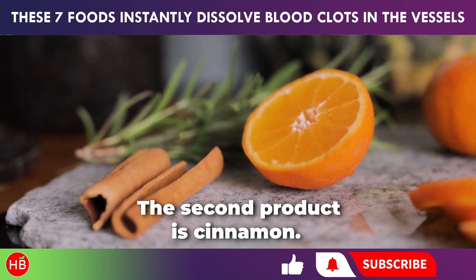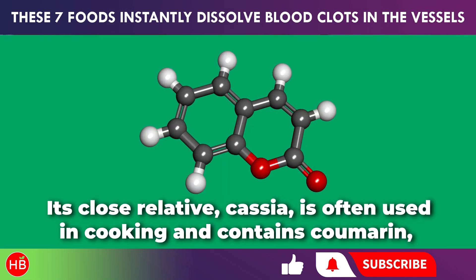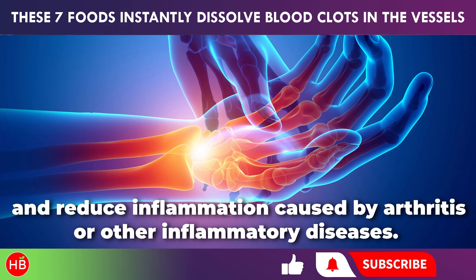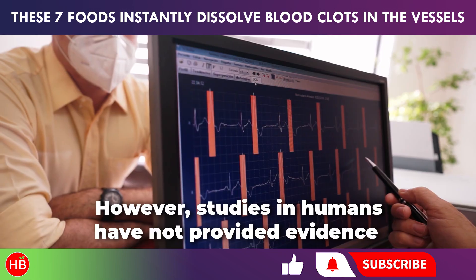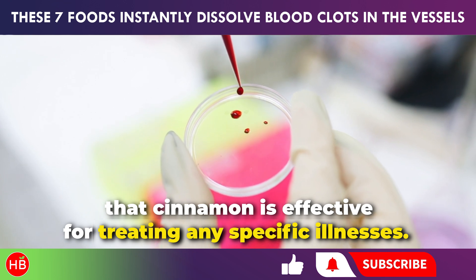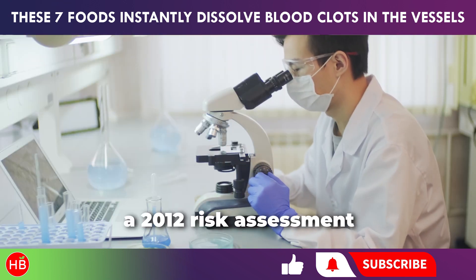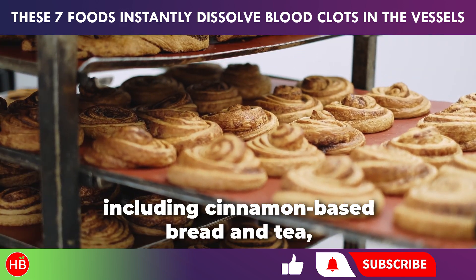The second product is cinnamon. Its close relative, cassia, is often used in cooking and contains coumarin, a chemical that acts as a strong anticoagulant in some medications. Cinnamon and cassia can also help lower blood pressure and reduce inflammation caused by arthritis or other inflammatory diseases. However, studies in humans have not provided evidence that cinnamon is effective for treating any specific illnesses. Be cautious when using cinnamon as a blood thinner — a 2012 risk assessment indicated that regular consumption of cinnamon in foods, including cinnamon-based bread and tea, can lead to liver damage.